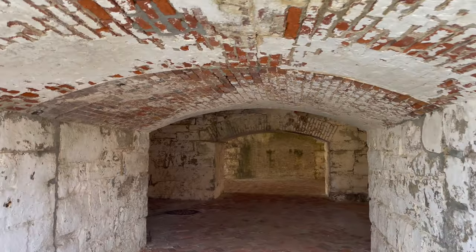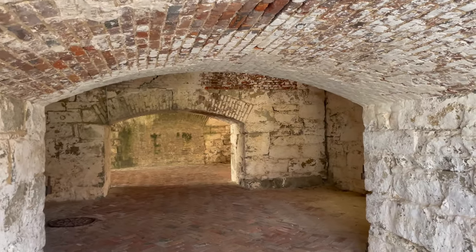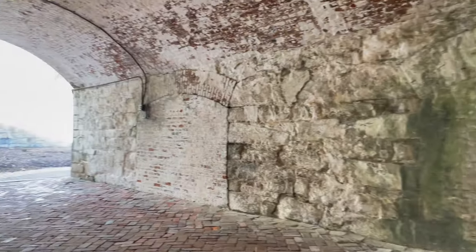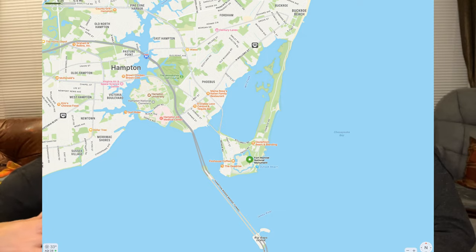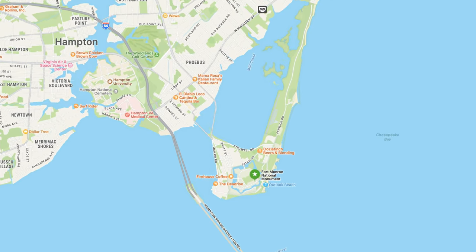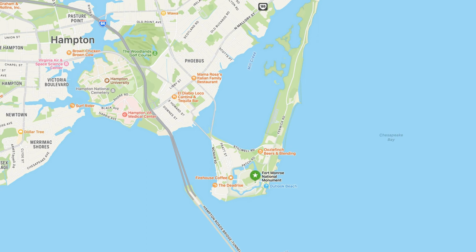The fort is completed in 1834, and then during the Civil War it's Union-held the entire time, which is interesting when you think that Virginia is a Confederate state. The minute Lincoln became aware that the southern states were seceding, he fortified Monroe, because of its strategic location protecting the major waterway to cities along the coast including Washington DC. Fort Monroe has essentially one way on — it's surrounded by water — so it's not terribly difficult to defend.